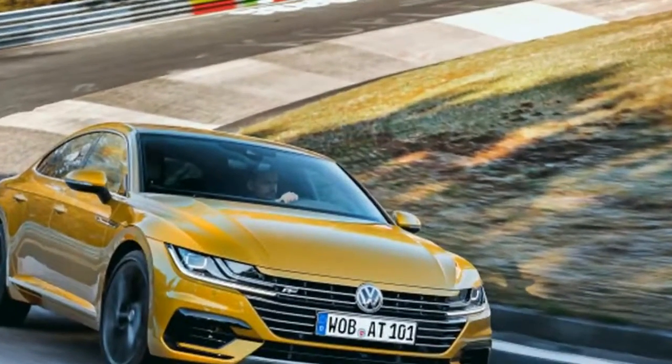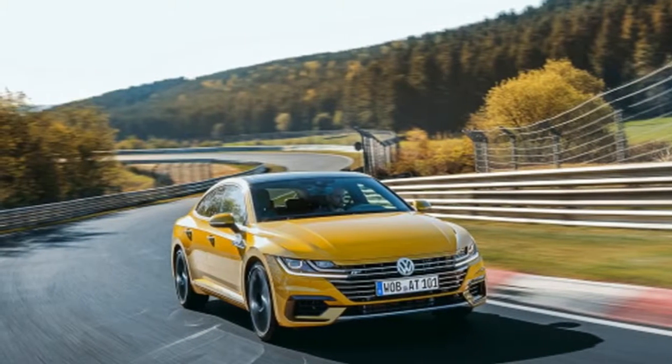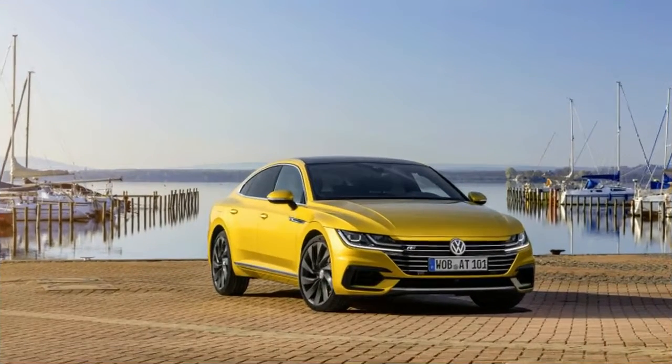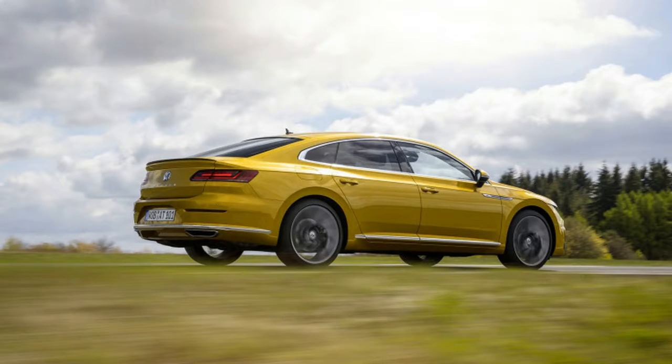Arteon represents the new push-up market for VW, no longer content to leave the luxury space to sister brand Audi. And unlike the Phaeton, this time around Volkswagen is making this shift through fashion, not sticker price.